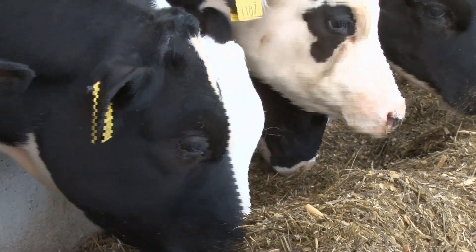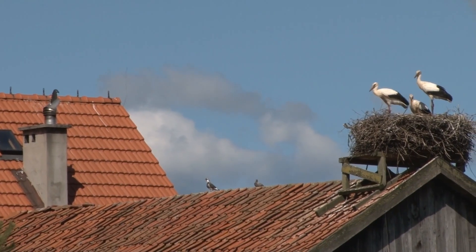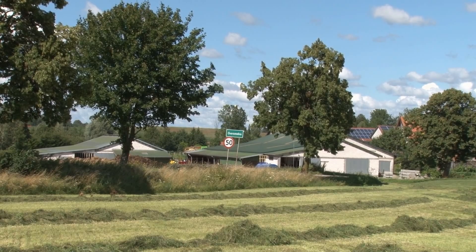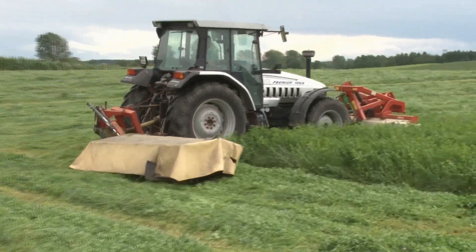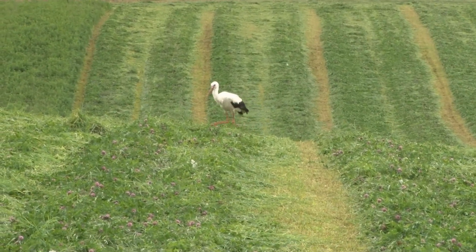Krowy żyją średnio 4 laktacje i produkują 44 tysiące litrów mleka, a w tej chwili w gospodarstwie są 3 krowy, które przekroczyły życiową wydajność 100 tysięcy litrów. Tak dobre rezultaty gospodarstwo pana Wojciecha uzyskuje m.in. dzięki współpracy z Uniwersytetem Warmińsko-Mazurskim, Ośrodkiem Doradztwa Rolniczego oraz Zespołem Szkół Rolniczych. Ta wymiana informacji i wiedzy jest dwustronna – przekazywana jest wiedza praktyczna z działalności gospodarstwa, a do gospodarstwa trafia najświeższa wiedza teoretyczna.